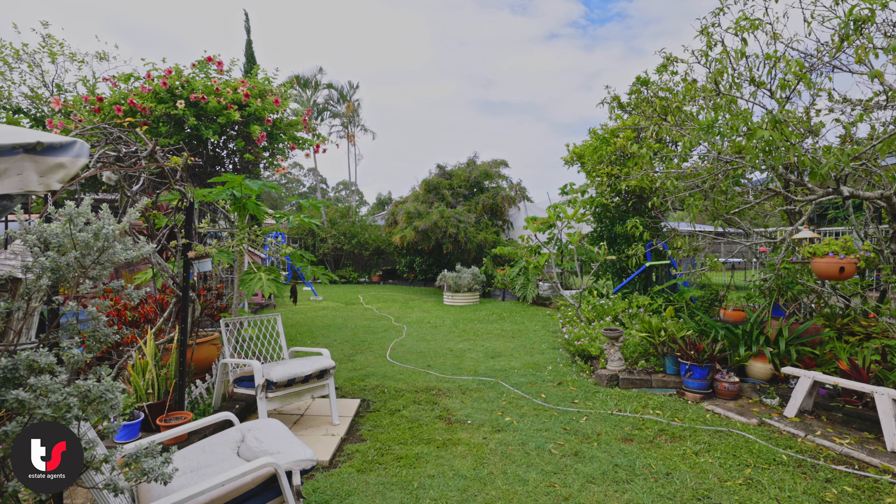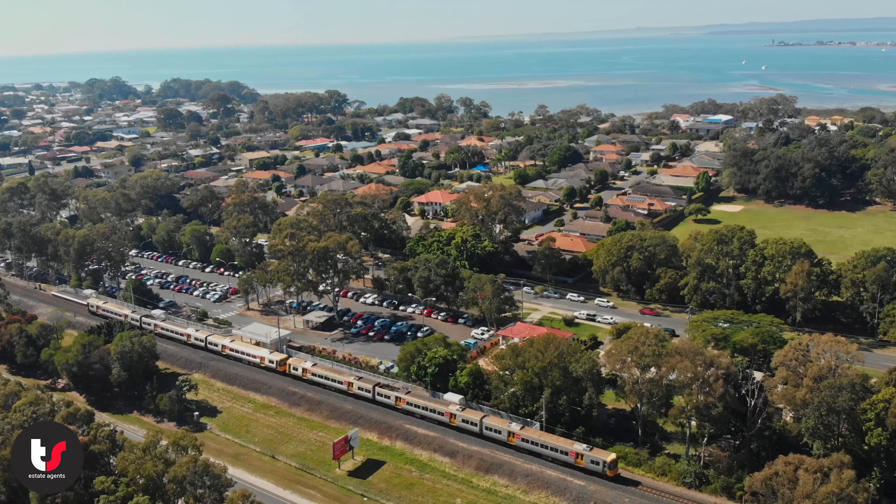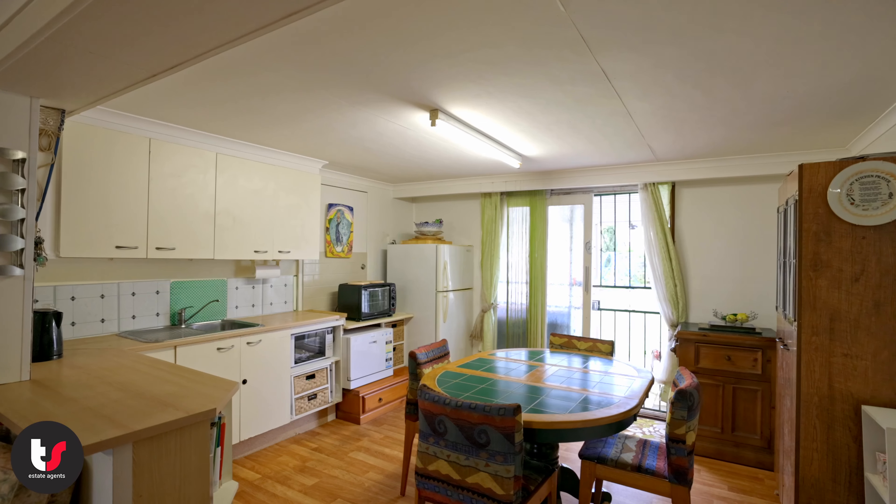The large block means there's a ton of space for kids to play, to build a shed or a pool, or even build a second house subject to council approval. The home is close to parkland, schools, shopping, and public transport.